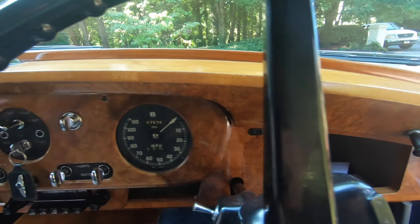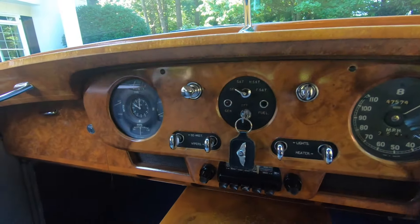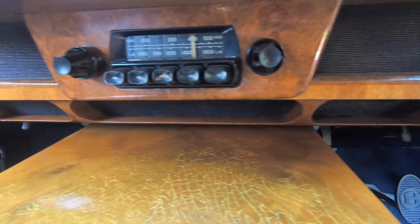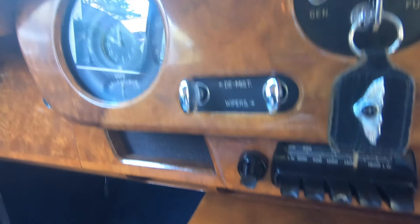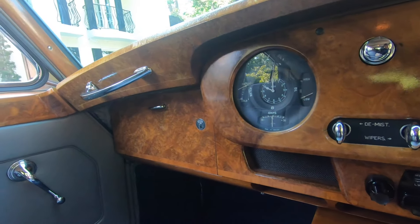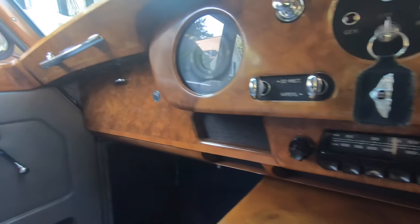It does come with power-assisted steering and power-assisted brakes, a power fuel door opener, and it does have the hydraulic injection system, which every 500 or so miles a pedal underneath the dash can be depressed, which lubricates all of the fittings underneath.